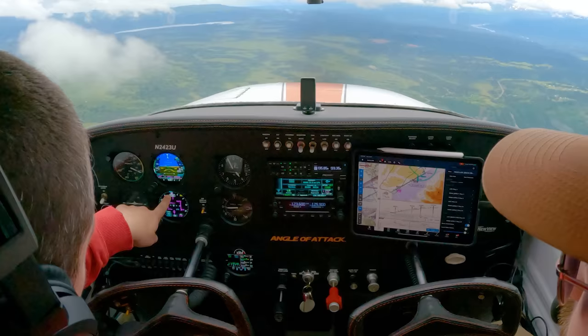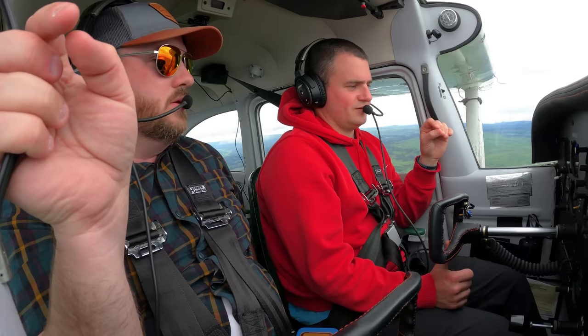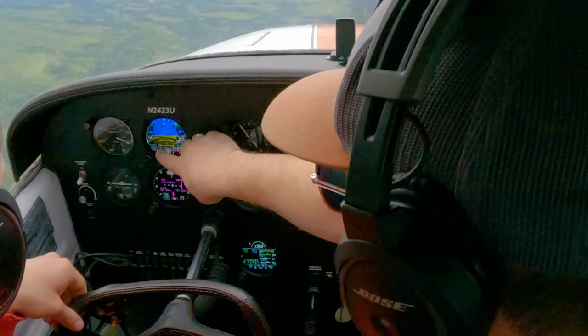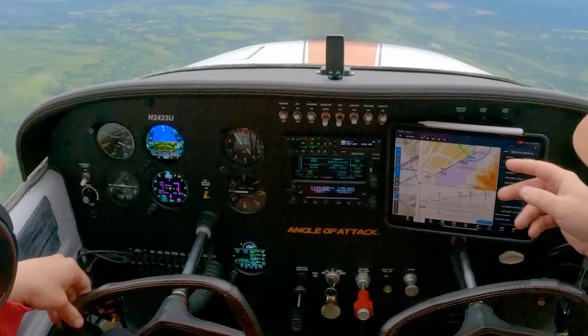So this caret here is really the ground track — it's correcting for wind, it's got the wind correction. You can see the wind here: one knot tailwind, six knot crosswind. The radio is right down by the landing top left.